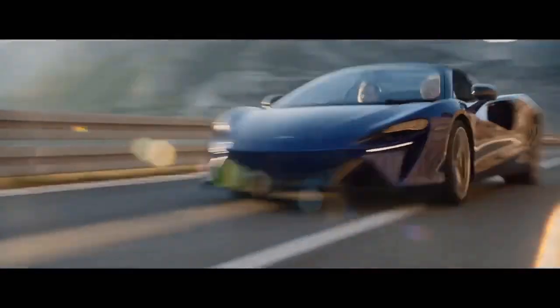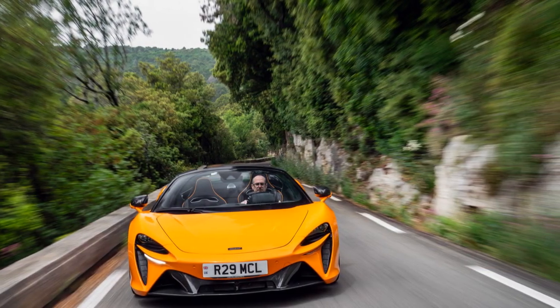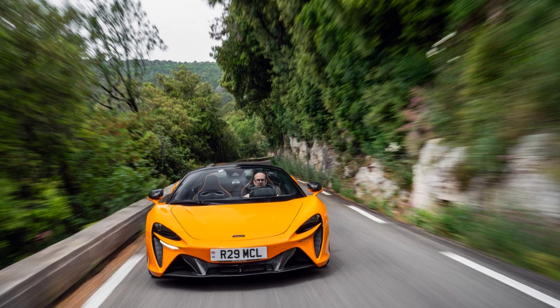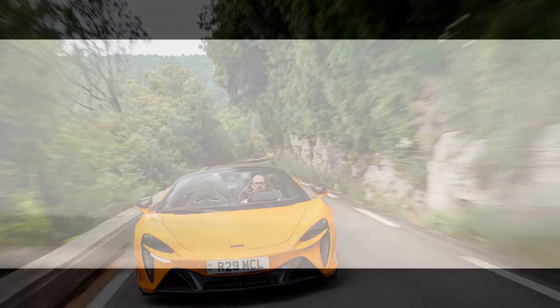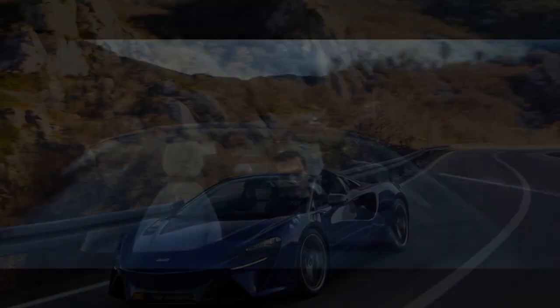Enter the 2025 McLaren Artura Spider Hybrid. As the lightest convertible supercar on the market, it boasts an electric motor even more power-dense than the legendary McLaren P1's, and a transmission that's 25% faster than last year's model. True to form, it embodies McLaren's philosophy: sleek, futuristic design combined with an incredibly fast, high-tech drivetrain. For me, this is the perfect introduction to the world of McLaren, and the Artura seems like a great place to start.